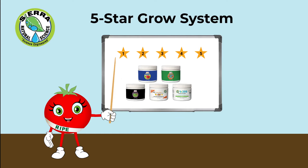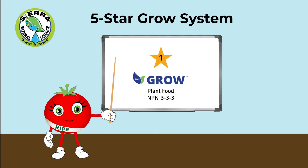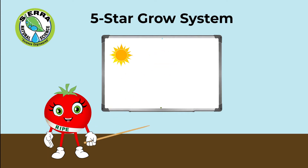Well, each star represents an ingredient. We have grow, bloom, micro, 604, and 209 organic systemic pest control.